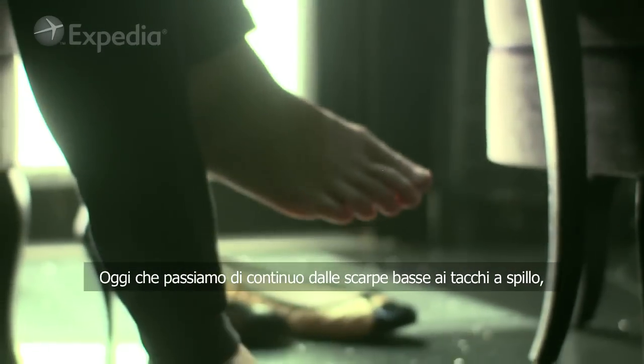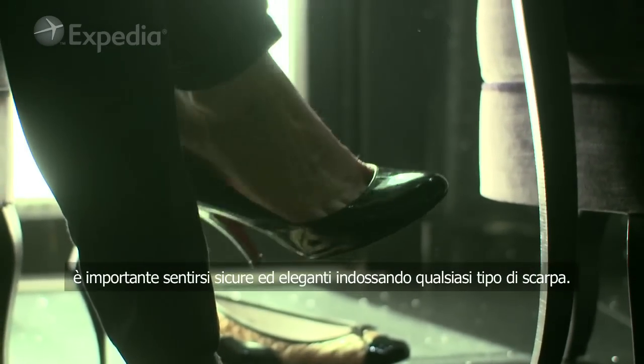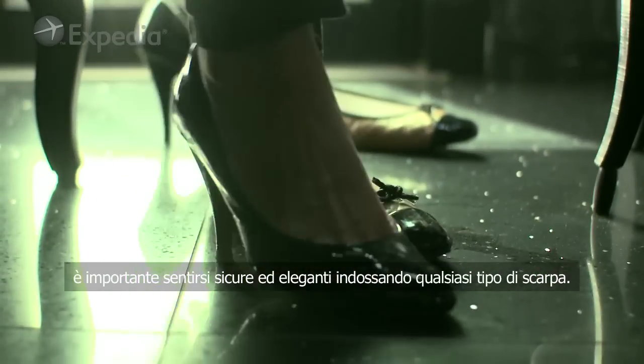Today, as we can change our shoes from flat to heels, it's important to feel confident and elegant in every kind of shoe.